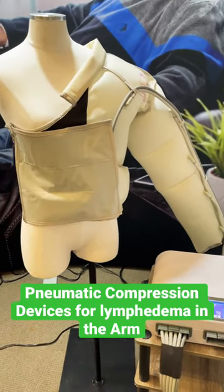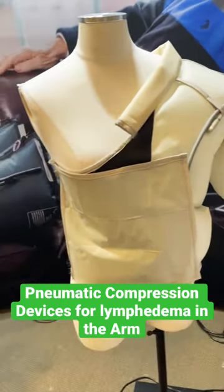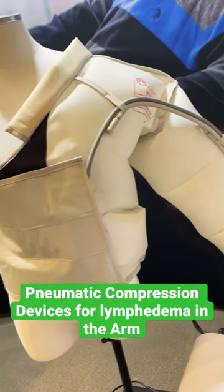Hi there, Kelly here from Cancer Rehab PT. Let's talk about pneumatic compression pumps for lymphedema and swelling in the arm.